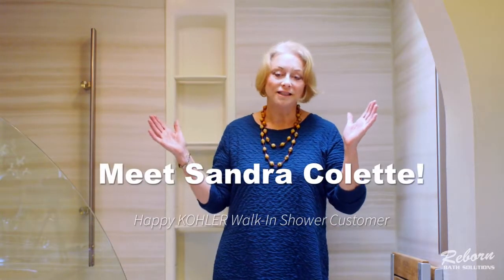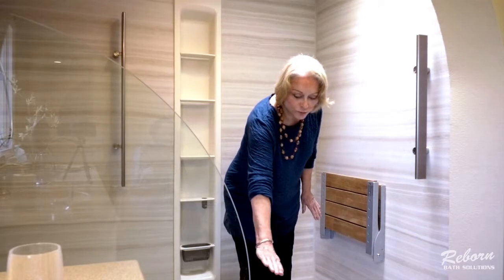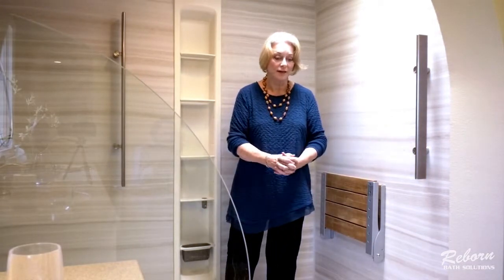We decided several months ago that safety was an issue for both of us. We were in our 70s and my husband has Parkinson's. Our existing shower had a side rail that was almost a foot off the ground and we had to step over it. It looked lovely but it was definitely a risk.